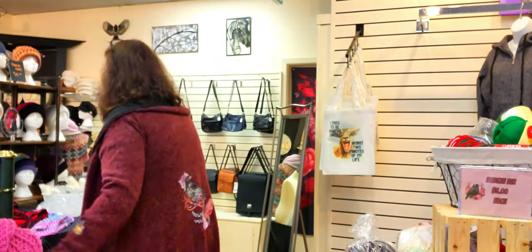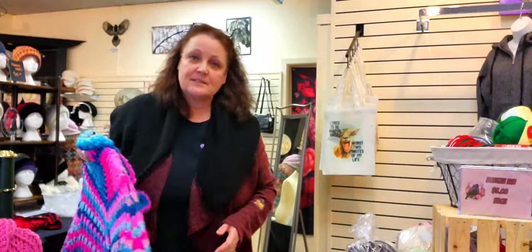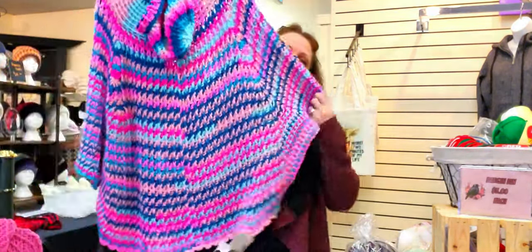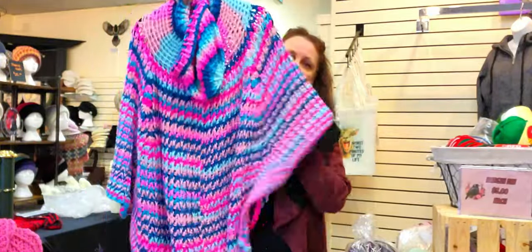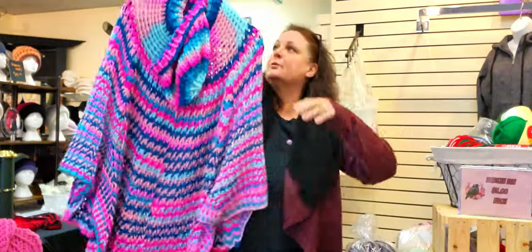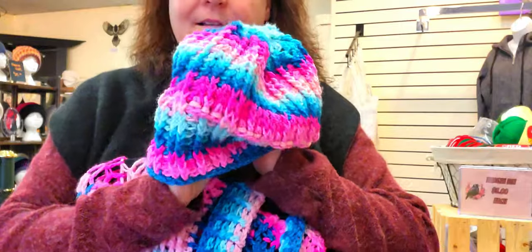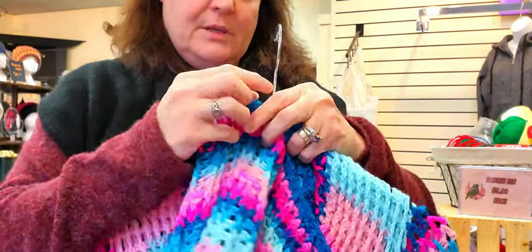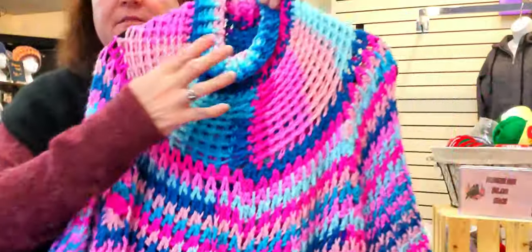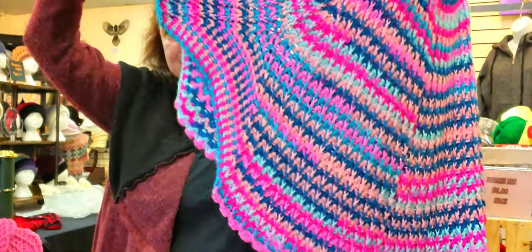This is going on my mannequin like now - isn't this gorgeous? Oh so pretty - and it has a hat to match! It comes right out of her mind. So pretty.